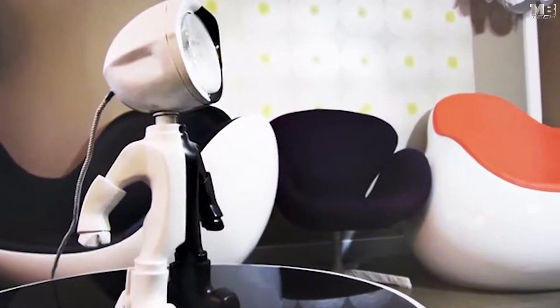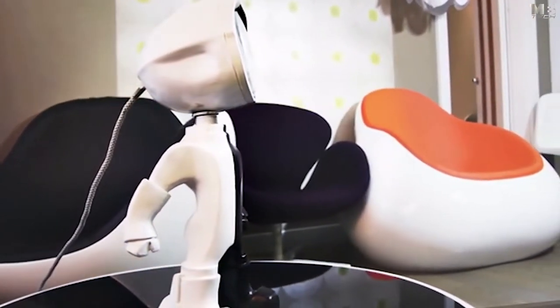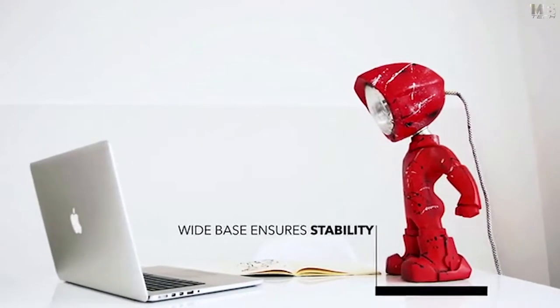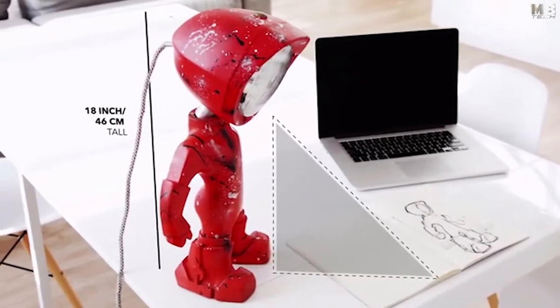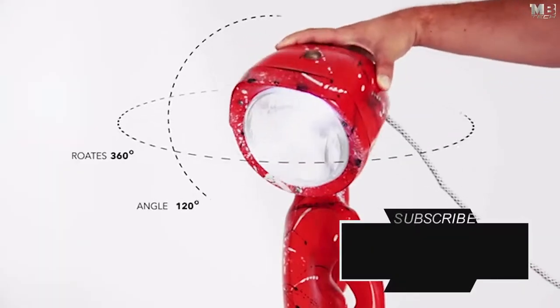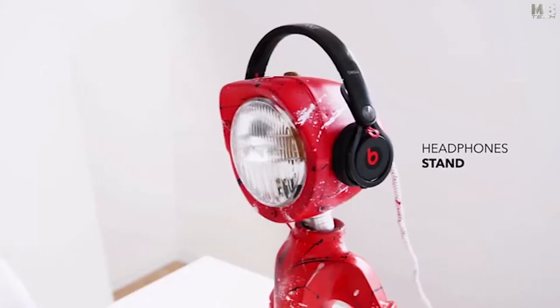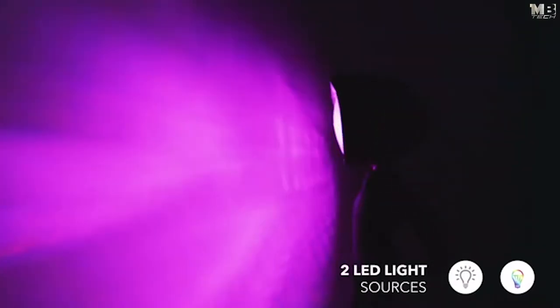We wanted it to have a personality. The stance had to inspire confidence, just like a superhero stance. The footprint is large enough to keep it balanced, and the size was chosen so it would be tall enough to provide light for the entire office. The head rotates in any direction and at any angle, and it's even large enough to be used as a headphone stand.